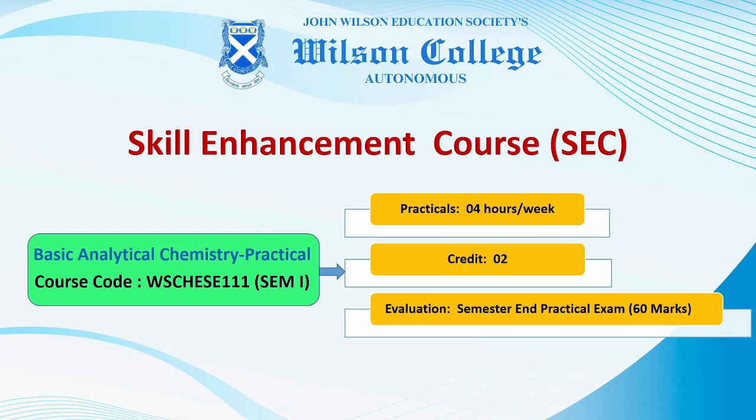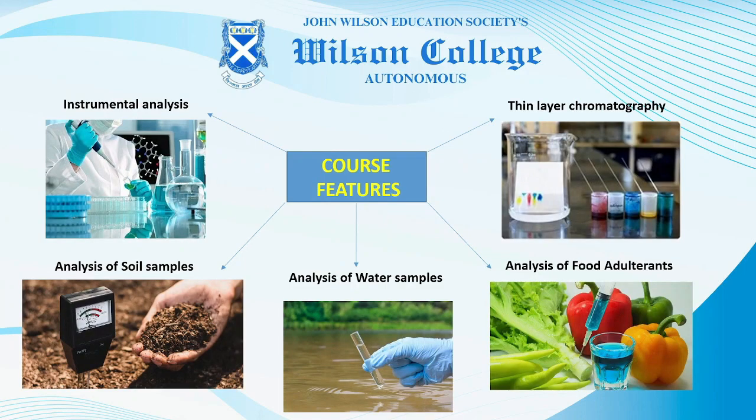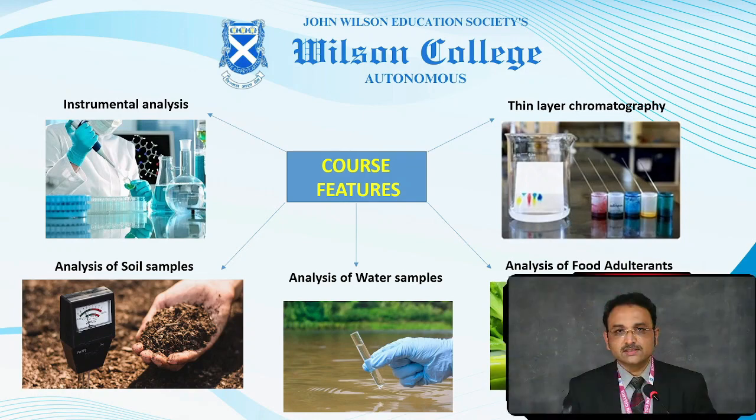The basics of analytical chemistry will help students understand what analytical chemistry is, what is present, how much is present — qualitative and quantitative analysis. This course will give hands-on training on various instruments and techniques like thin layer chromatography and spectrophotometric analysis.